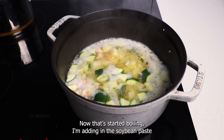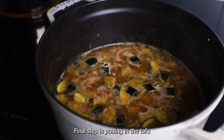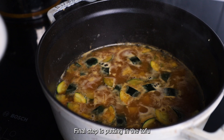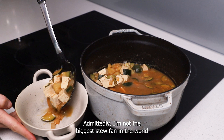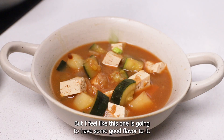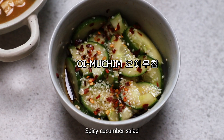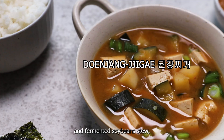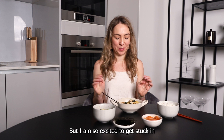Now that it's started boiling, I'm adding in the soybean paste — it very much looks and smells like miso, and since I really like miso, I'm hoping I'll like this too. The final step is putting in the tofu, leaving it to simmer for a few more minutes, and I think we're ready to serve up. To quickly recap: I've got steamed rice, kimchi, toasted seaweed, spicy cucumber salad, and fermented soybean stew. This lunch has been a labor of love but I am so excited to get stuck in!